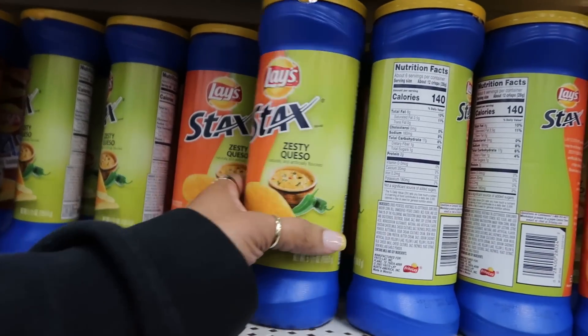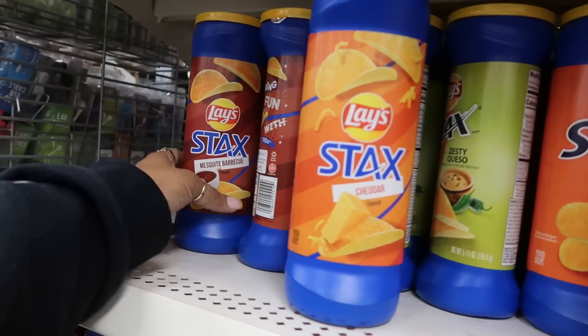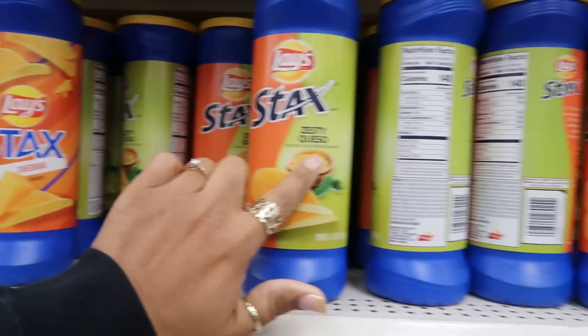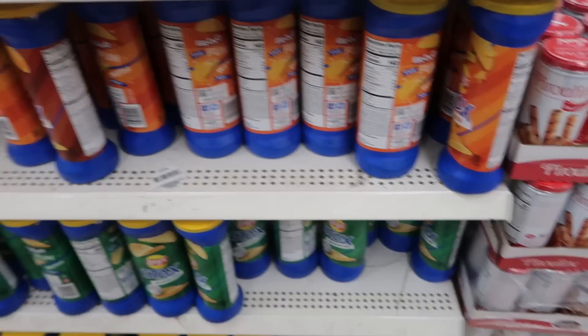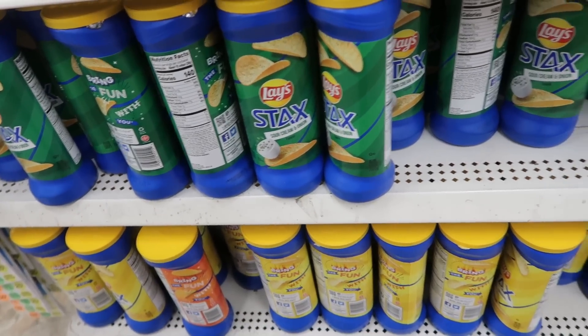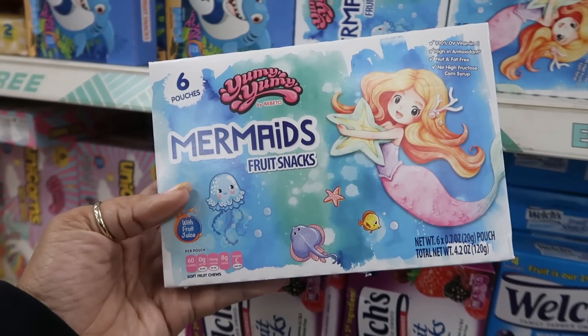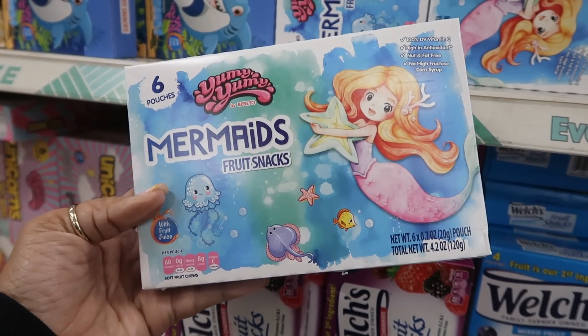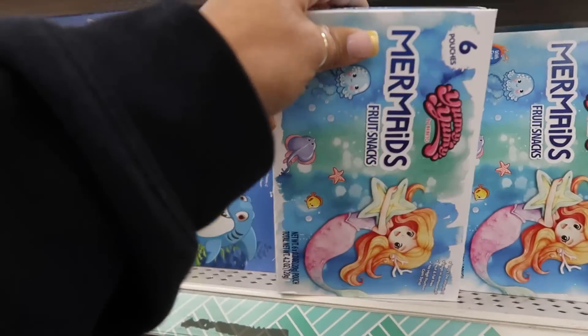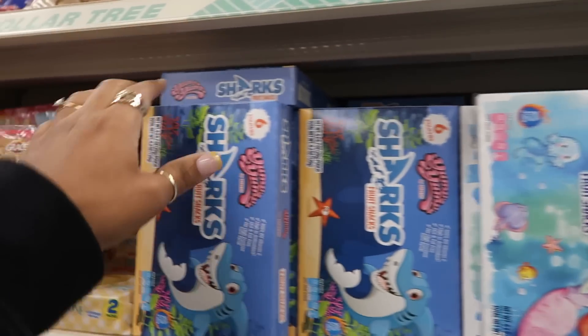These sound good - Zesty Queso. I don't even think I've seen that flavor Stacks. I've definitely seen cheddar and barbecue but never zesty queso. They got sour cream and onion too. Oh, these are cute - Mermaid fruit snacks. I've never seen these anywhere. Sometimes fruit snacks can be nasty - I just like my Welch's. When I get these for my kid I usually get Welch's. The packaging on these is cute though - you got the sharks and you get six packs in there.